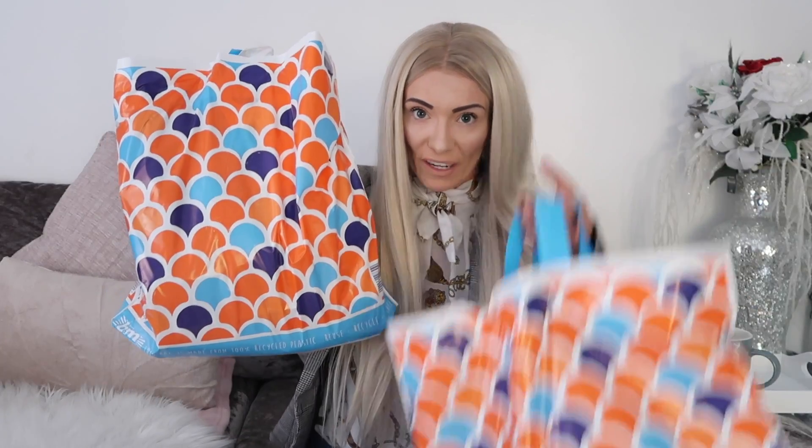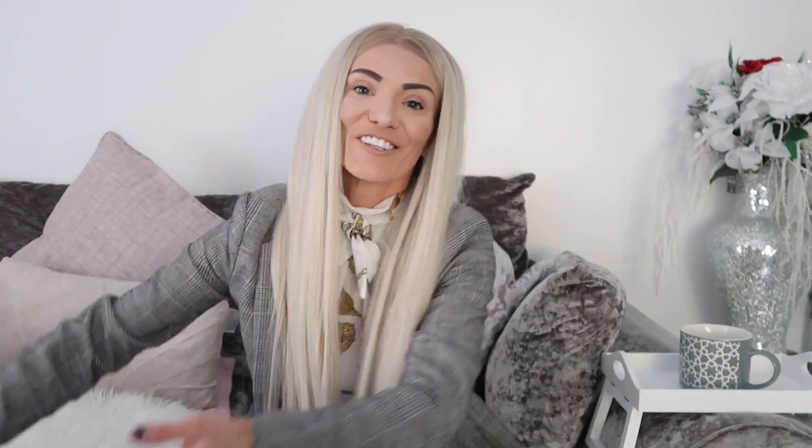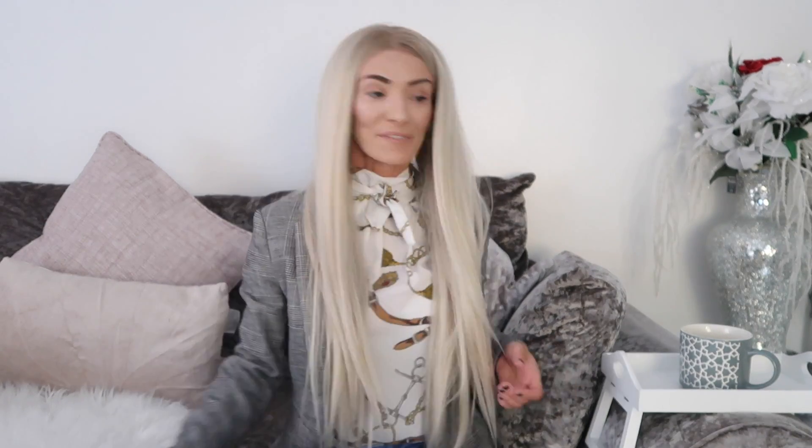The reason I went into B&M was because I'm doing up my home at the moment and doing it on a bit of a budget. Where's best to go when you're looking for interiors on a budget? It's got to be B&M — it's my number one. I've got three bags and some big things to show you, so make sure you sit down with a cup of tea and just chill and watch me do my B&M haul.